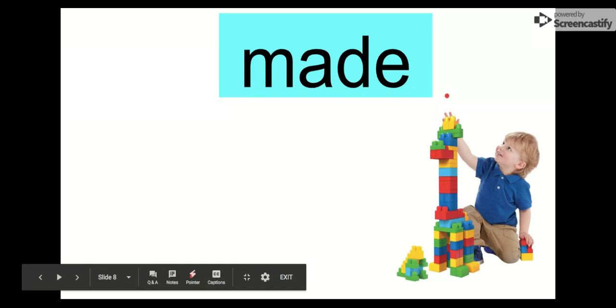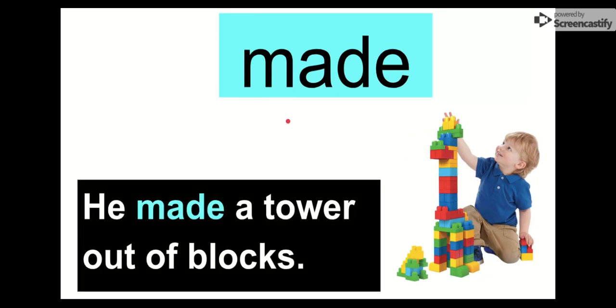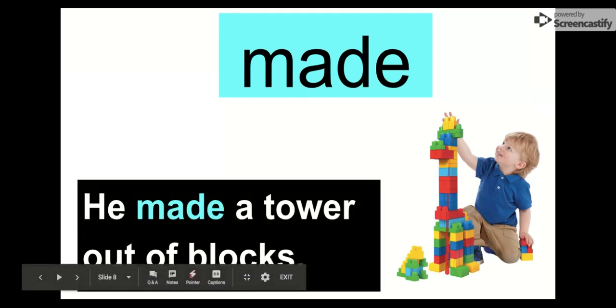Our word is made. Say it with me. Made. The letters in made are M-A-D-E. Made. We can see it in this sentence: He made a tower out of blocks. He made this tower out of little blocks — they kind of look like Legos. Either way, he made this tower. Made. So he made it.